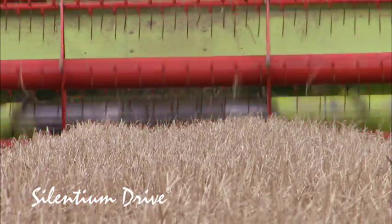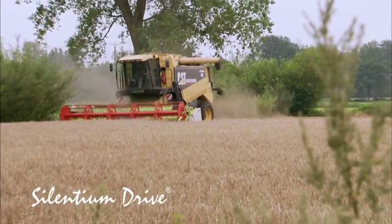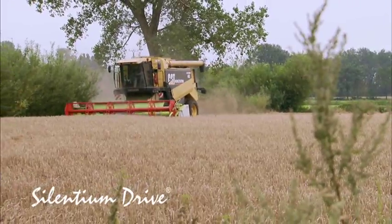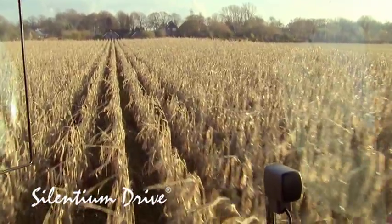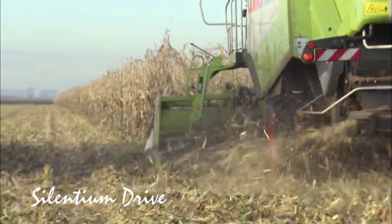All practical field results up to now point to a largely improved longevity, a higher reliability, an increased capacity, and an unprecedented ease of use — providing the operator with a next-to-worry-free system.